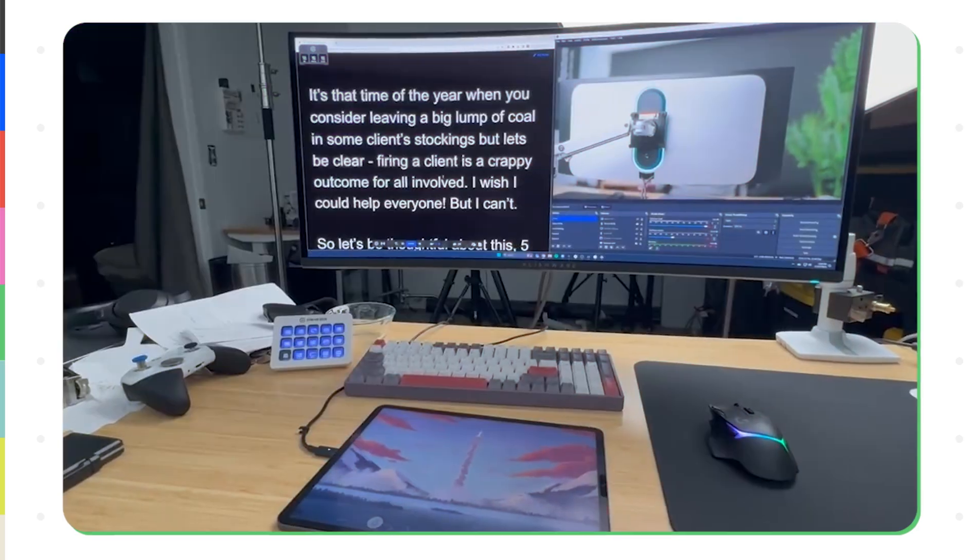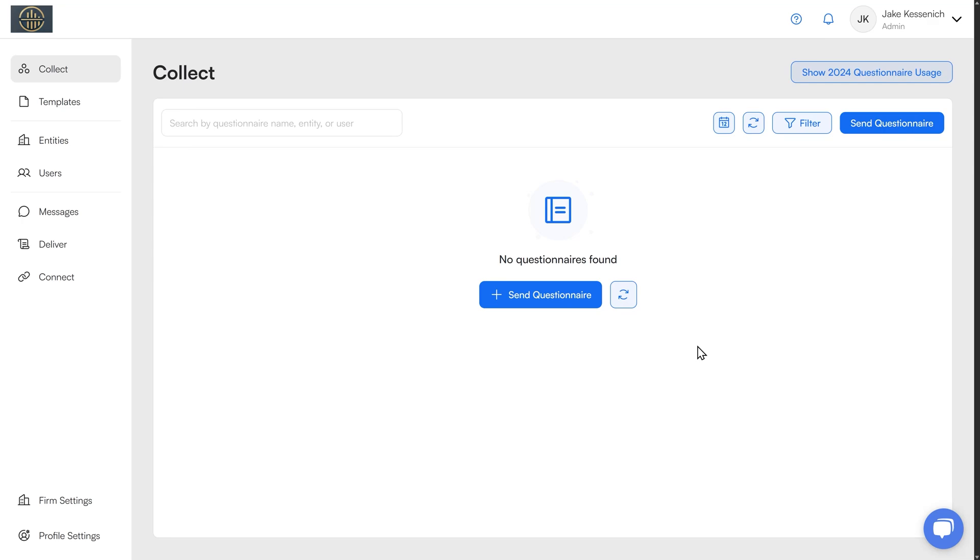My name's Jason. I last ran a 40-person accounting firm. Now I help people around the world run better accounting firms. So I want to jump straight in to show you just very simply the power of Soroban.